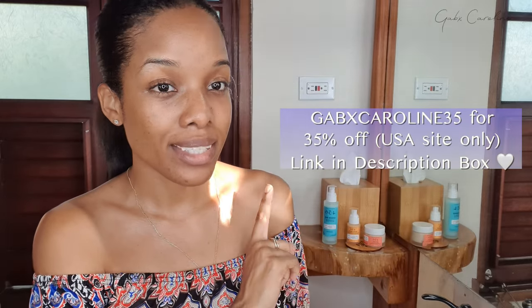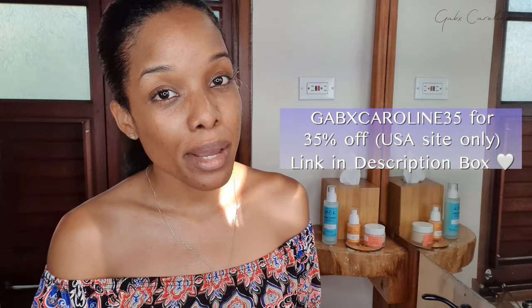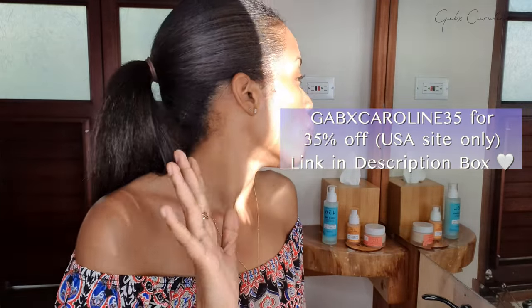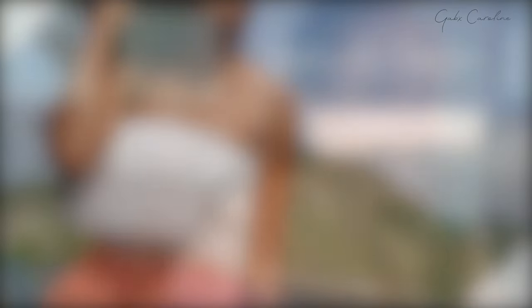Of course I have a code you guys can use to get these products at a discounted price — they cater exactly to your skin type. I promise you won't be disappointed. So far this is my first day using them and I already really love the glow, the smell, and the fact that it's black-owned and catered to the extra melanated population. That's it for my get unready with me featuring 456 Skin — I hope you enjoyed. Get into the glow!